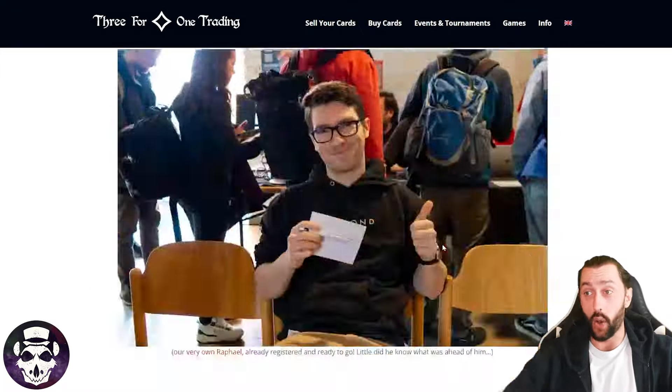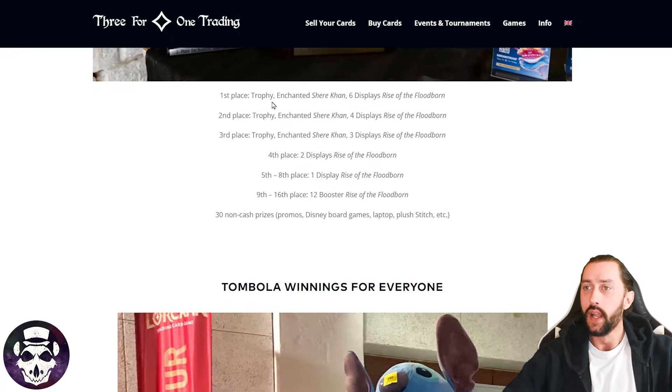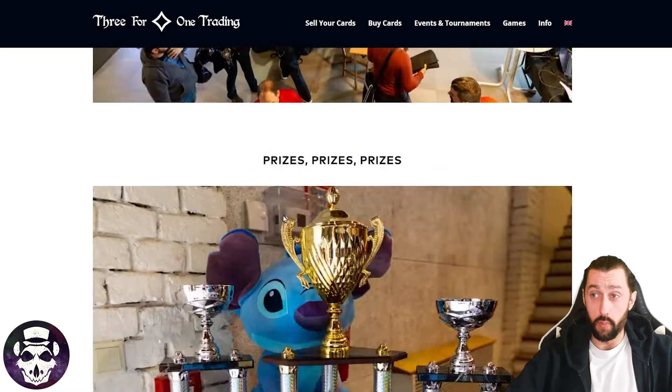They did a top 16 cut. They do have the specific prizing listed here as well. First, second, and third all got trophies and Enchanted Shere Khans. First place got six displays — I'm assuming boxes. Fourth place got two displays. Fifth to eighth got a box. Ninth to 16th got 12 packs. And then 30 non-cash prizes including promos, Disney board games, laptops, and plush Stitch. I don't know if that was split between the top 16 or beyond, but this looks like it was so much fun.